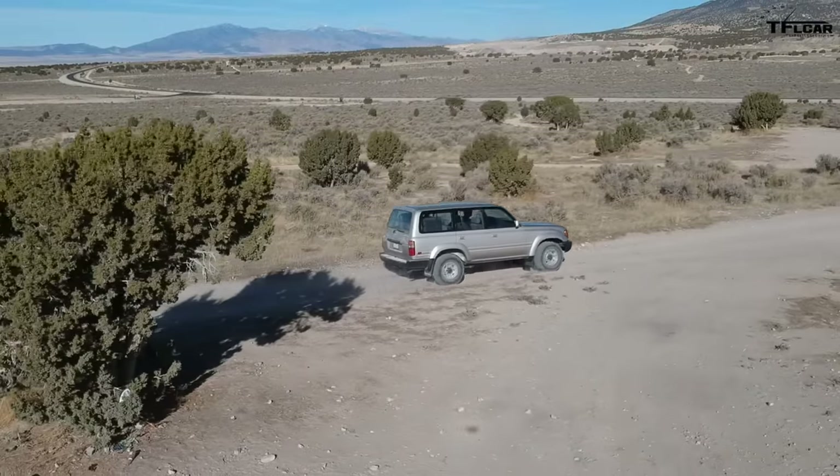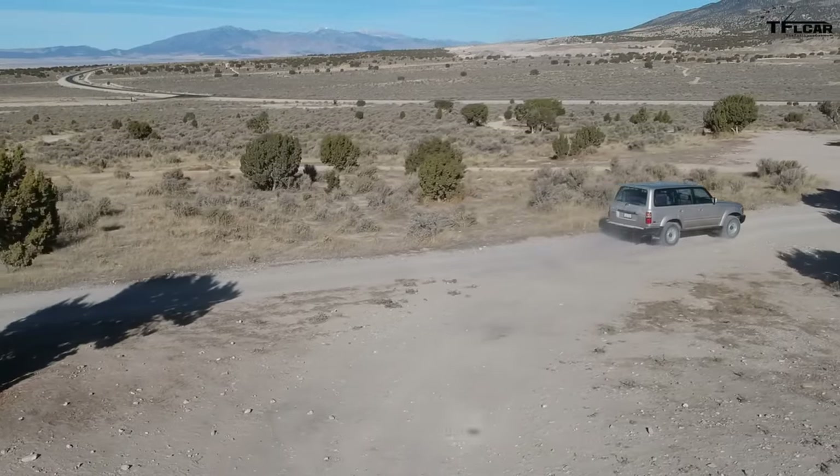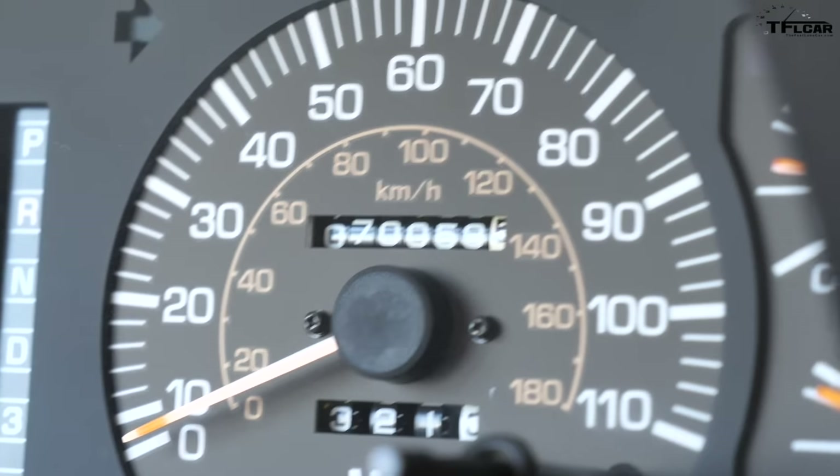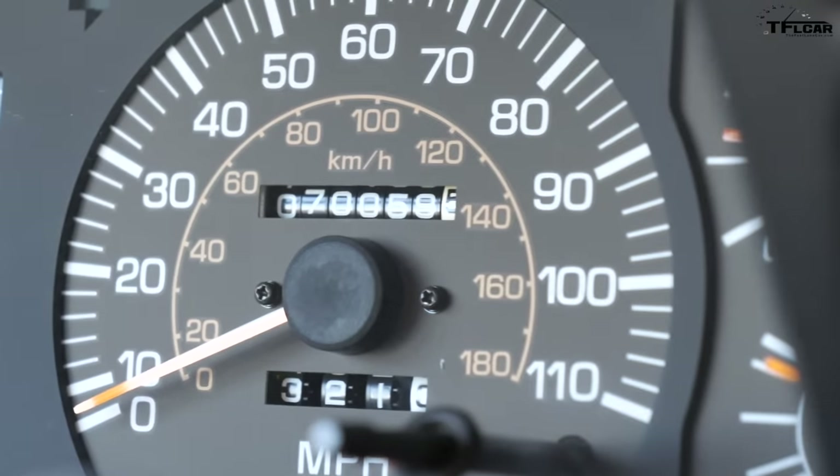This is a 1991 with the less desirable 3FE 4-liter straight-six — the later FZJ80s had a better engine — but this is so cool, an early one with cloth seats and no airbag, and it has just 70,000 original miles. If you know Land Cruisers, that's absolutely nothing.